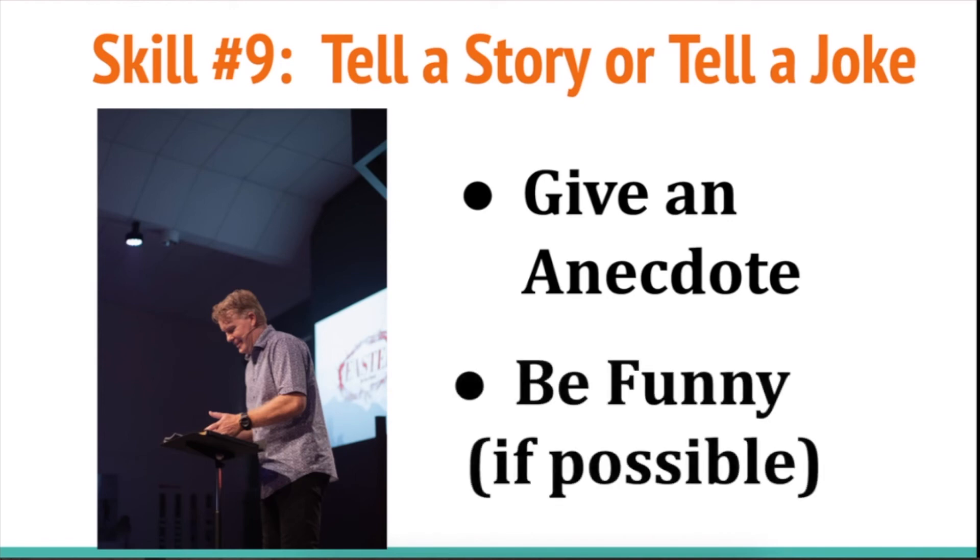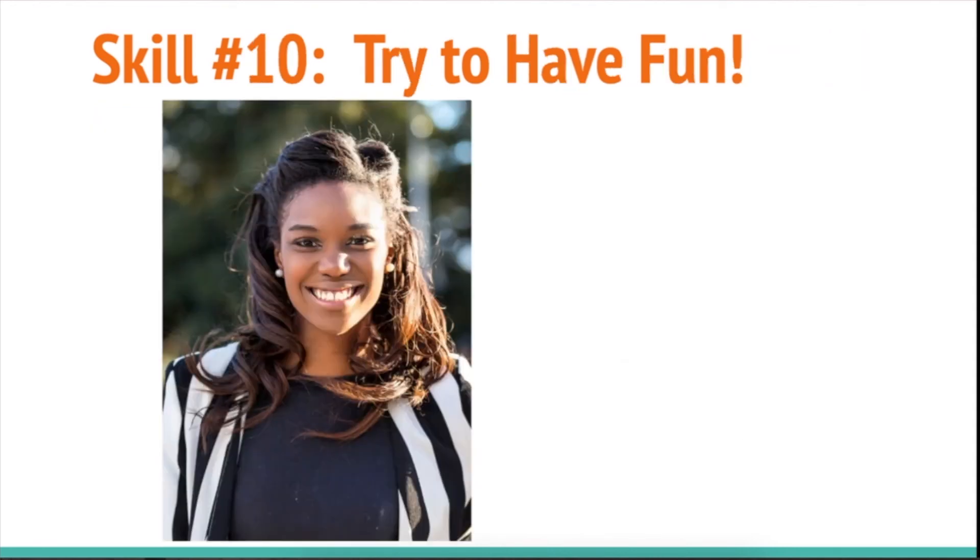If you can be funny, that's awesome. I know not everybody can do this, and it's especially difficult when it's not your native language, but try it out — try to tell a joke, you never know, it might work out. Some of the best presentations I've seen are the funny ones. Of course it depends on the topic — not all presentations can have something funny because it won't be appropriate, so it depends on the topic.